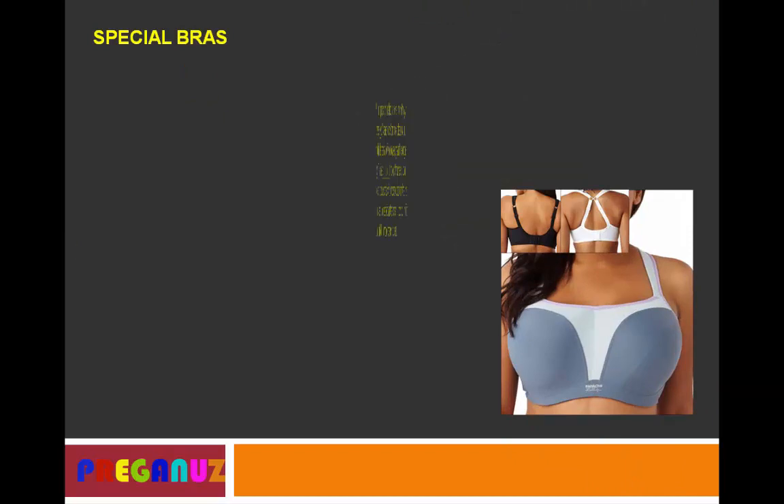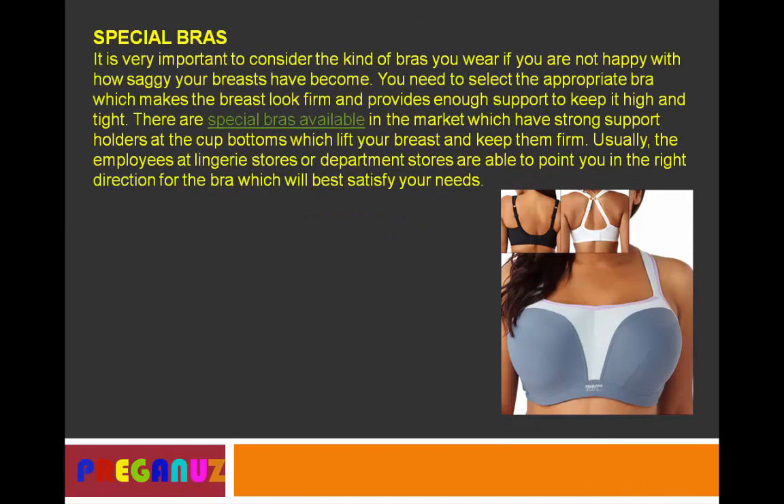Last but not the least — special bras. It is very important to consider the kind of bra you wear if you are not happy with how saggy your breasts have become. You need to select the appropriate bra which makes the breasts look firm and provides enough support to keep them high and tight. There are special bras available in the market which have strong support holders at the cup bottoms and which lift your breasts and keep them firm. Usually the employees at lingerie stores or department stores are able to point you in the right direction for the bra that will best satisfy your needs.